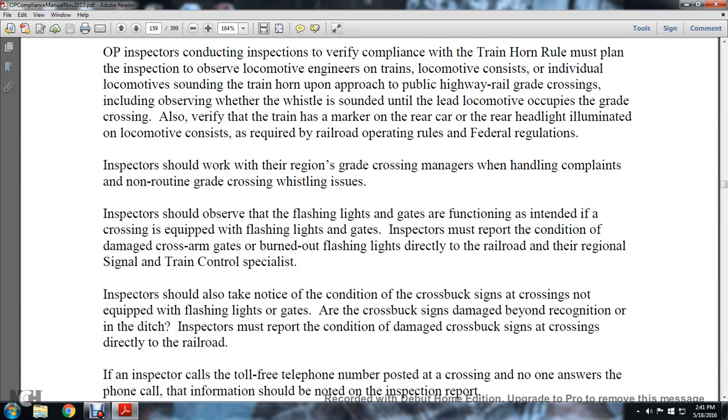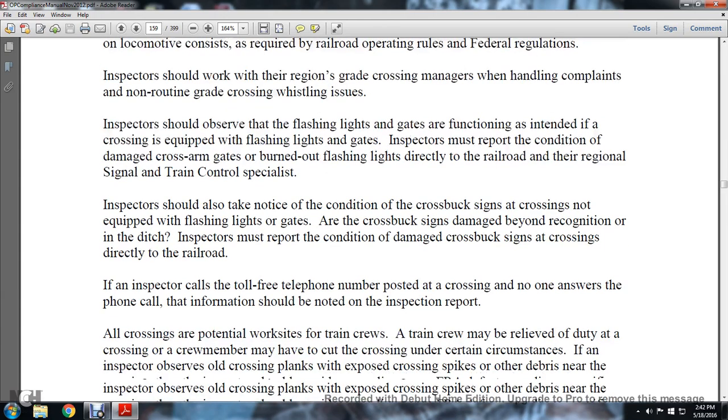Inspectors must report the condition of damaged cross-arm gates and burned-out flashlights directly to the railroad and their regional signals and train control specialists. Inspectors should also take notice of the condition of the cross-buck at the crossing, noting any equipment with flashlights and gates, and cross-bucks showing signs of damage beyond recognition.